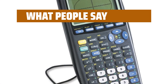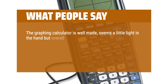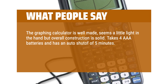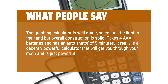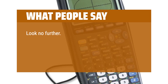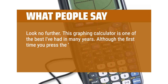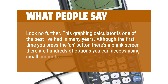What people say: The graphing calculator is well-made — seems a little light in the hand, but overall construction is solid. Takes four AAA batteries and has an auto-shut-off of five minutes. It really is a decently powerful calculator that will get you through your math, and is just powerful enough to not let you cheat. This graphing calculator is one of the best I've had in many years. Although the first time you press the on button there's a blank screen, there are hundreds of options you can access using small amounts of buttons.